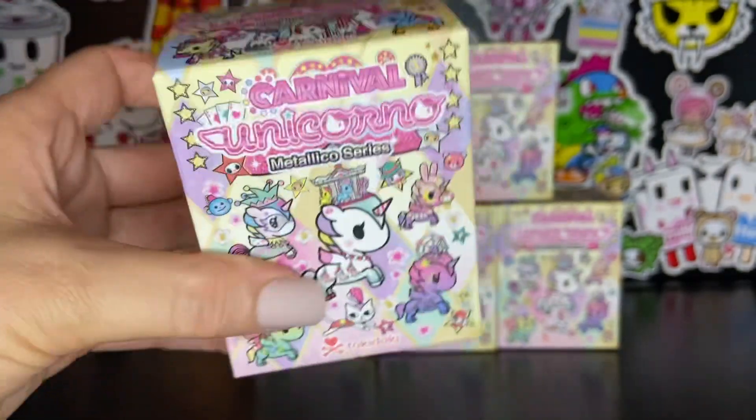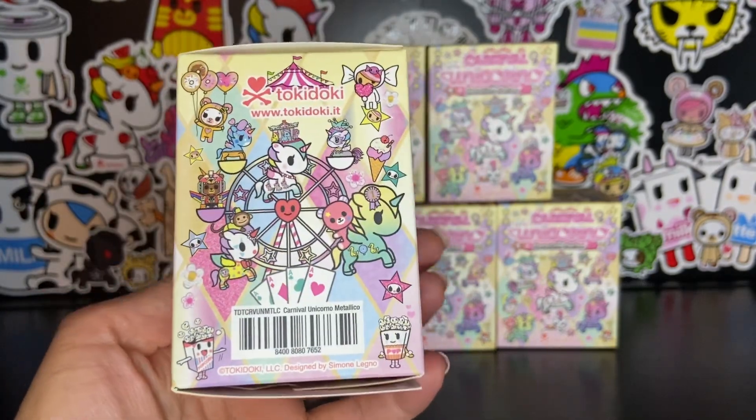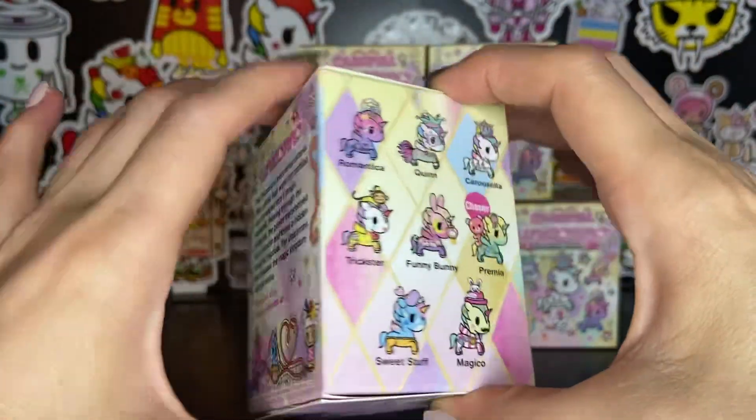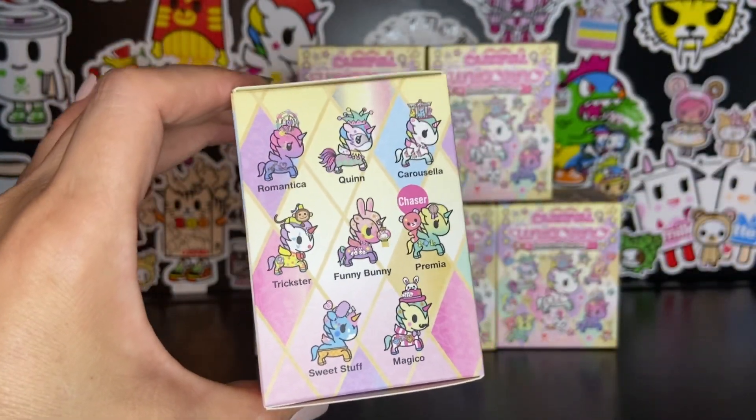Here's the top of the box, here's the front, here's the side, this is the back, and here we have the Carnival Unicorno Metallico series collection.